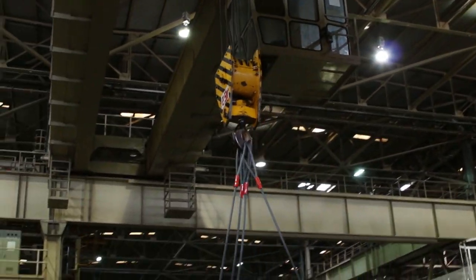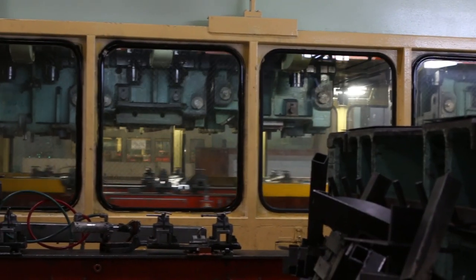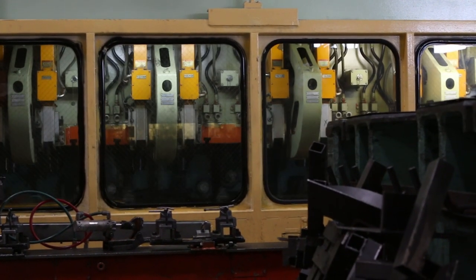The press shop recycles 100% of leftover metal created during the press process. Pressing the body panels from sheet steel is the first step to building a new Nissan.